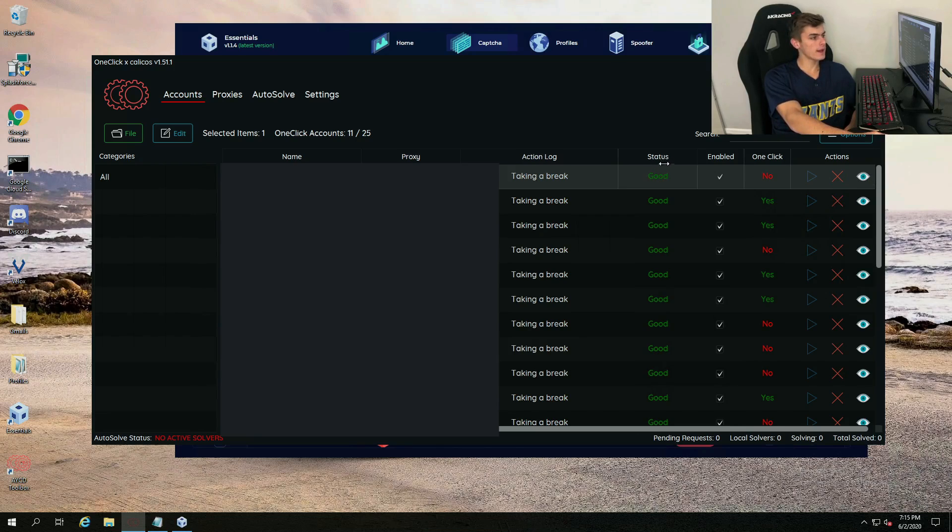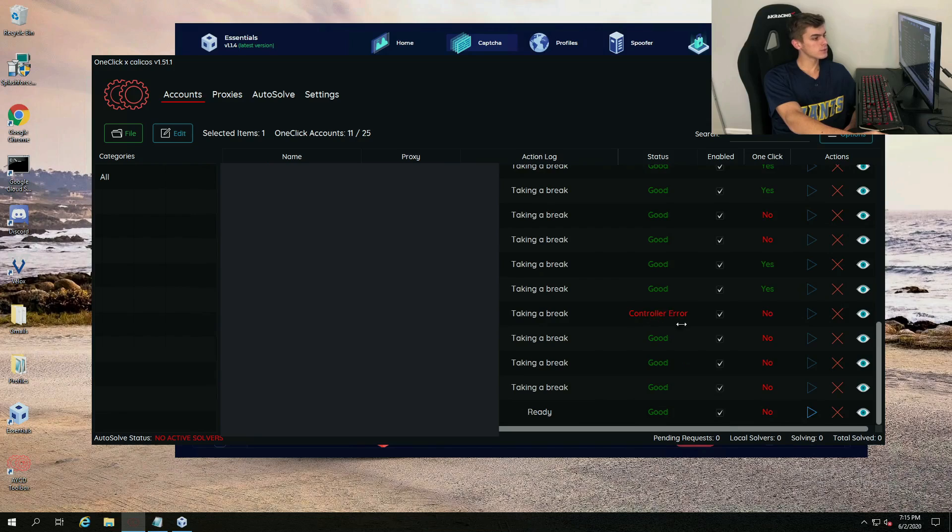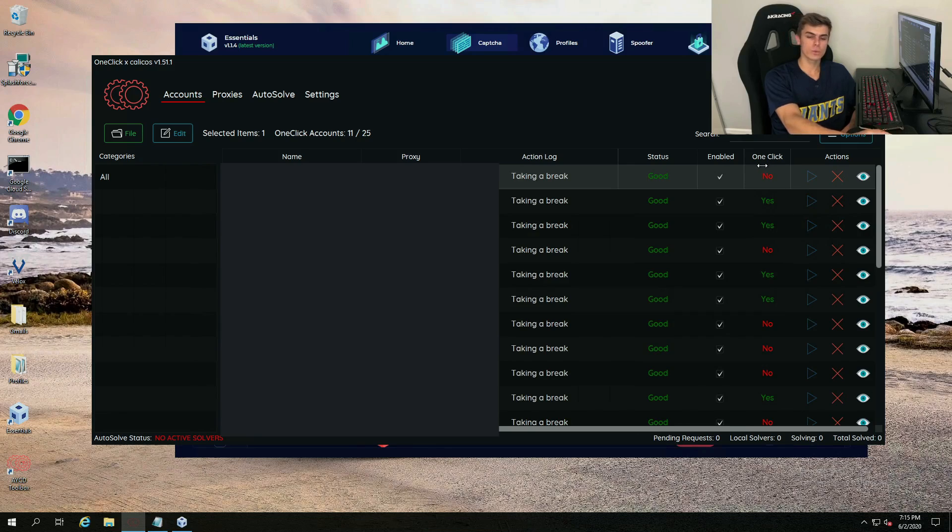You can see the status of all my accounts are good, except this one down here says 'controller error.' If you do get this error, just let it keep running — it's not a big issue. You could also see a 'login error,' and that means there's something wrong with the login info — either your Gmail isn't correct, the password, or the recovery. Over here on the right we can see the one-clicks and which accounts have them. The only way that this is going to change from no to yes is if you actually test the accounts for one-clicks, and I'm going to show you how to do that in just a bit.